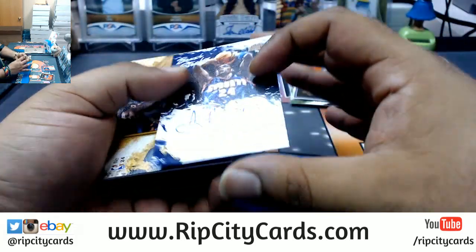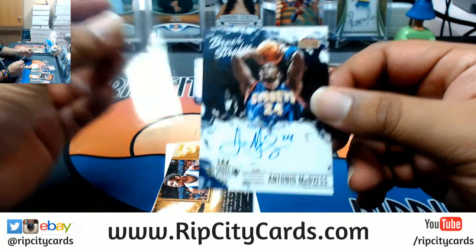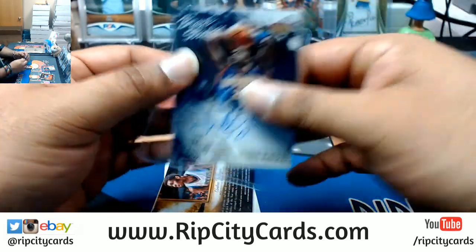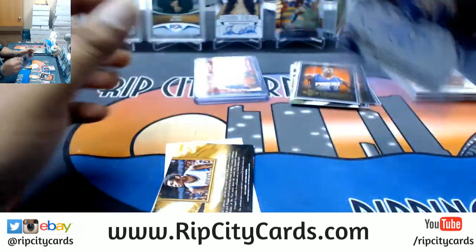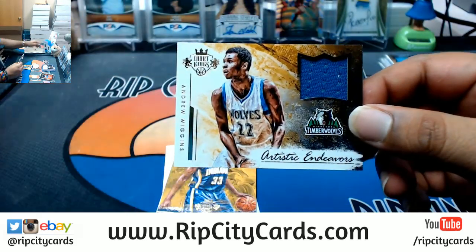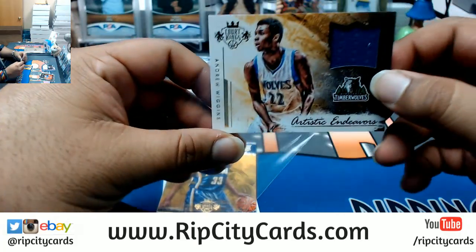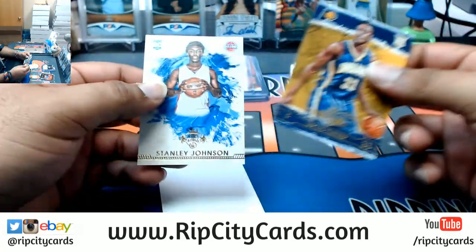Steph Curry numbered to 139. Antonio McDyess on-card auto for the Nuggets - Nuggets with two autos, very nice. Numbered to 139, Andrew Wiggins patch for the Timberwolves. Miles Turner and Stanley Johnson.